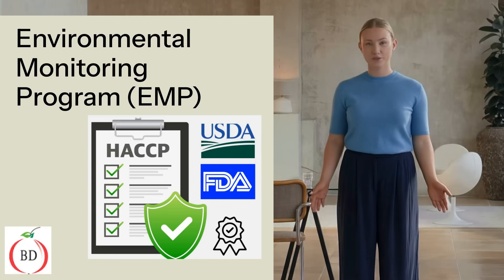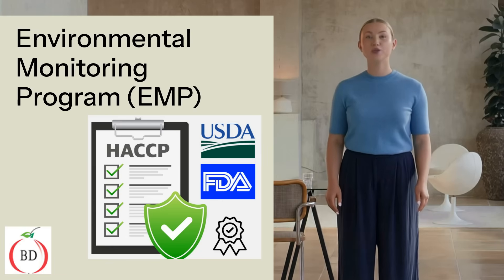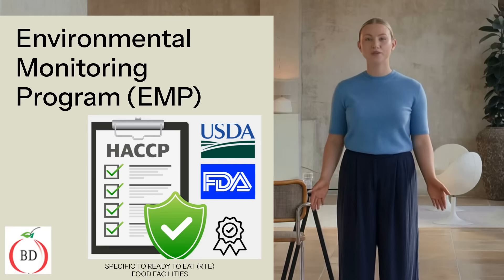Before we get to the specifics of the program, it is important to know that environmental monitoring is not only a best practice, but also FDA's, USDA's, and third-party audit requirements. Having an effective EMP is required to satisfy regulatory requirements in ready-to-eat food facilities.